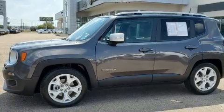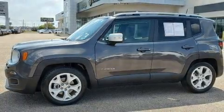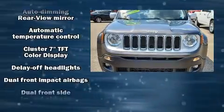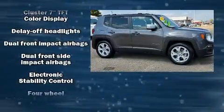Top features include leather upholstery, a tachometer, heated seats, fully automatic headlights, a roof rack, rear wipers, and remote keyless entry.